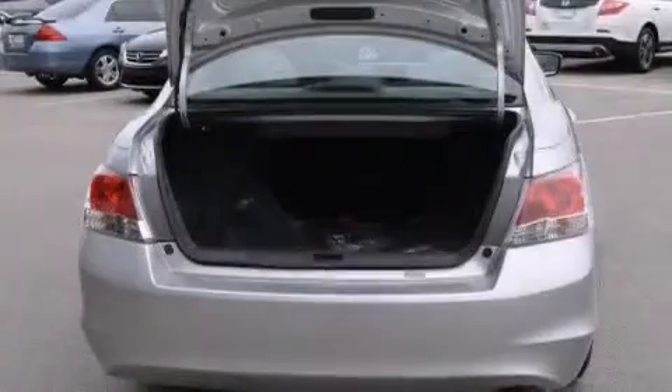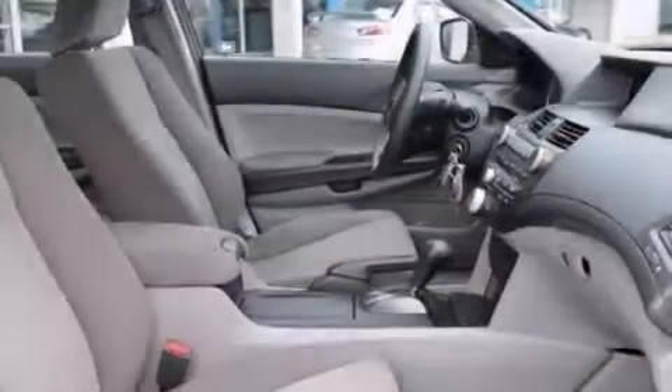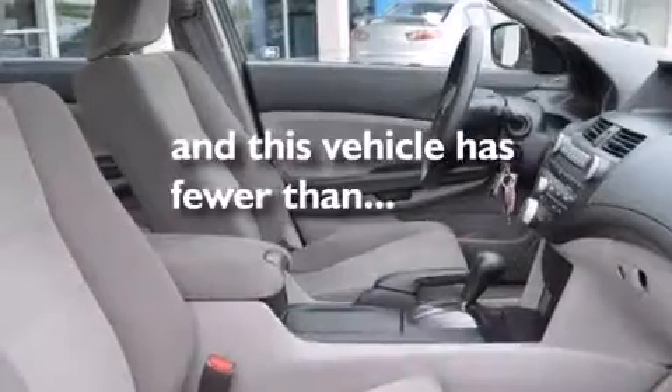Also included are air conditioning, a pass-through rear seat, four-wheel disc brakes with ABS, an electronic throttle, and this vehicle has less than 17,000 miles.